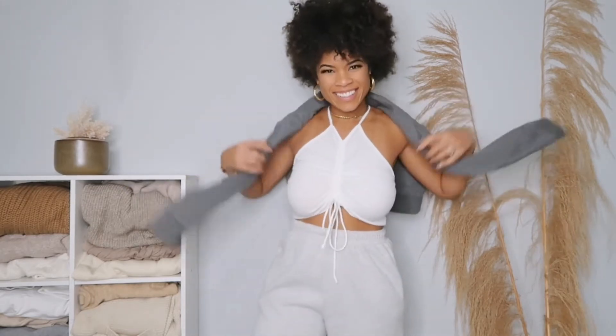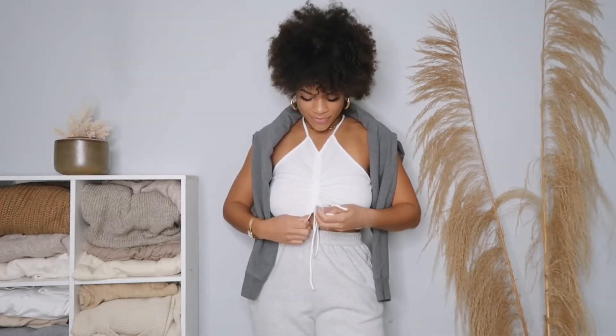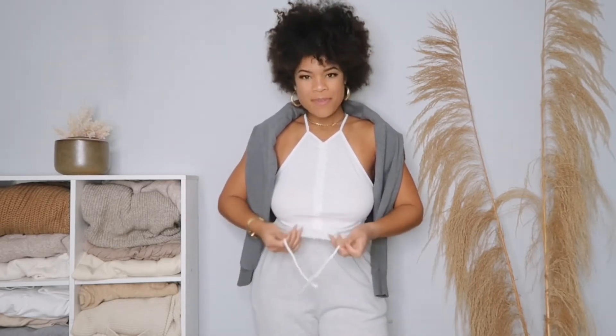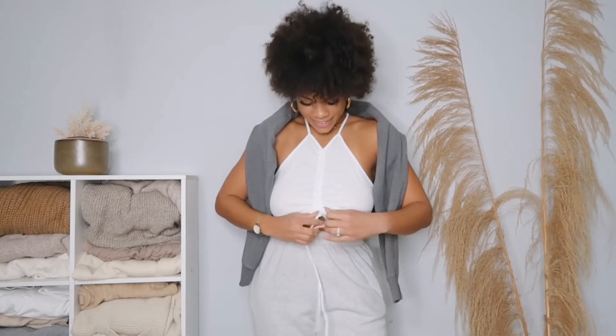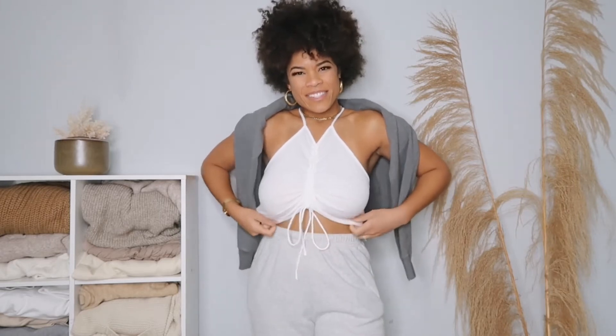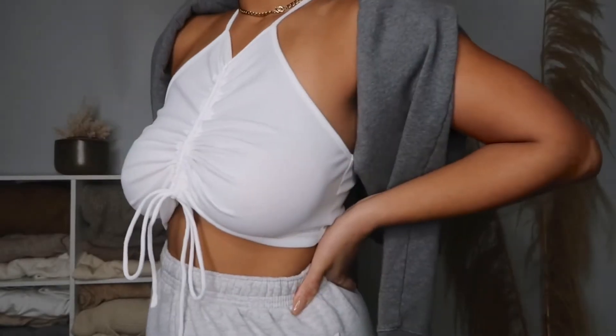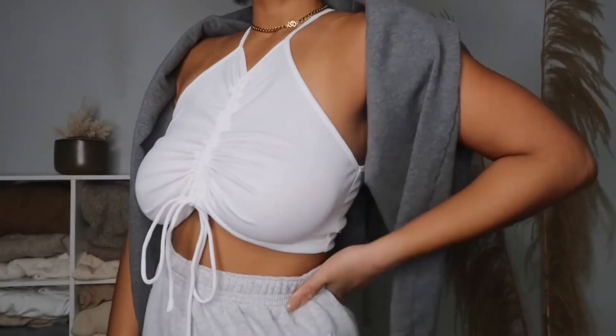I really love this top because it's really hard to find basics that are cute and flattering. I like how it pulls in at the chest area and that it's a very high-neck top. I wear a 36D, so sometimes really cute tops just aren't as flattering on me. Having this be a high-neck piece is just so clutch — I don't find high-neck pieces that look as cute as this one.